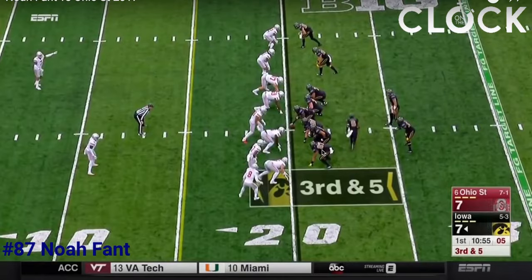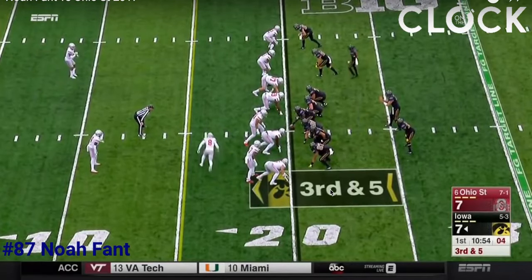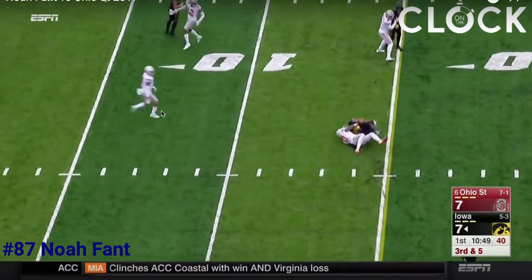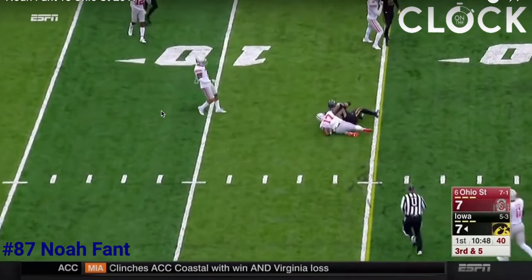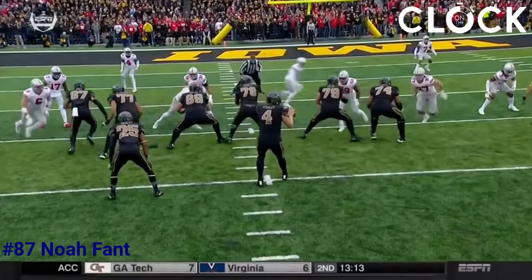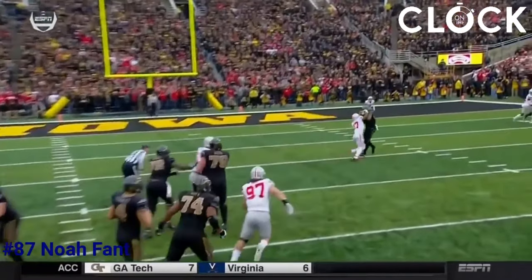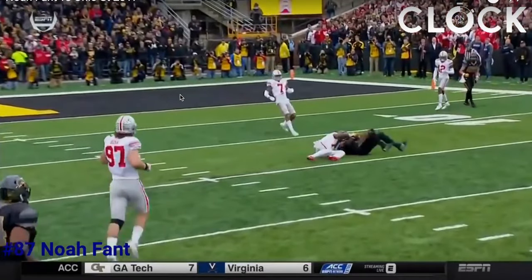He's going to run a little drag route and the ball is going to get thrown behind him. He's able to turn and adjust to make that catch for the first down. As you see, he's running open, the ball is behind him, he's able to turn around, take a hit, hold on to the ball, and get that first down. That could have been a bigger hit — he was willing to spin in there and make that catch.